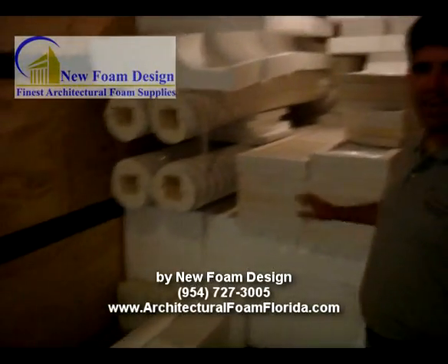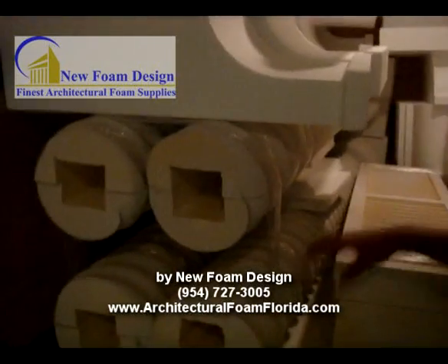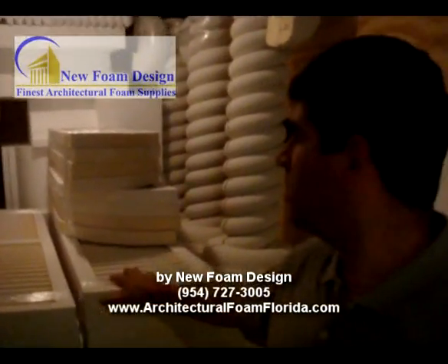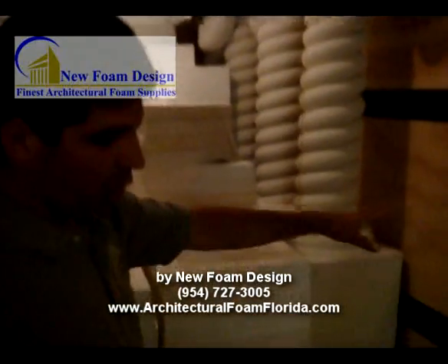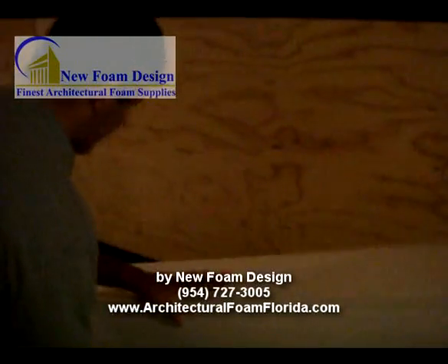As you can see, we have several pieces over here. We have spire columns, we have brackets, we have shutters, we have more columns, we have trims and moldings, we have square columns.